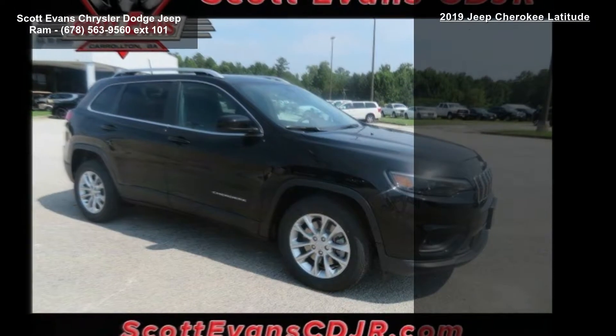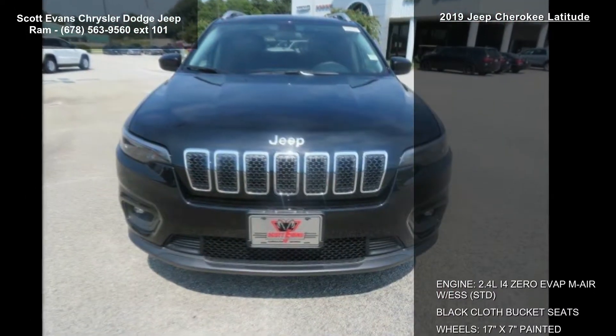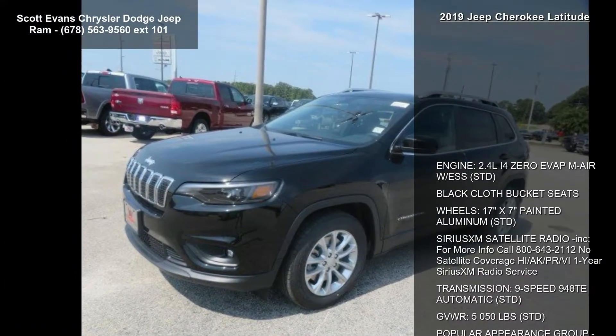Gross vehicle weight: 5,050 lbs. Popular appearance group included, featuring deep-tint sunscreen glass and diamond black crystal pearl coat. Quick order package 2BJ included.